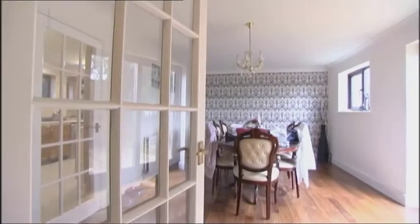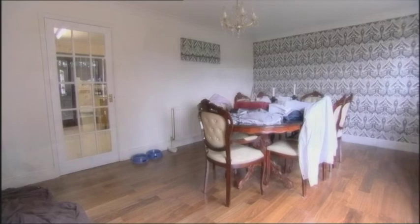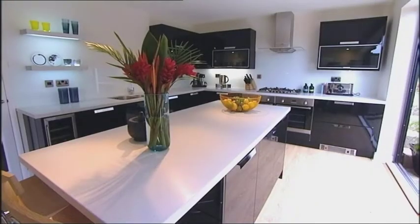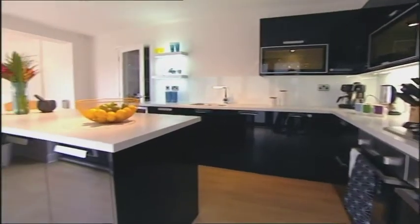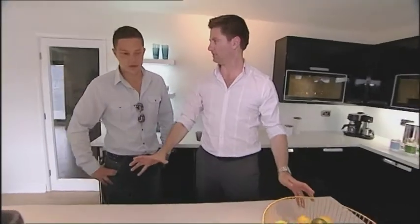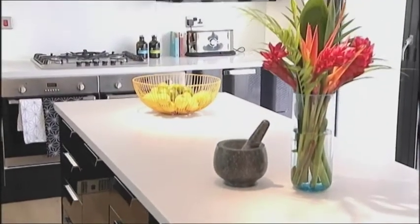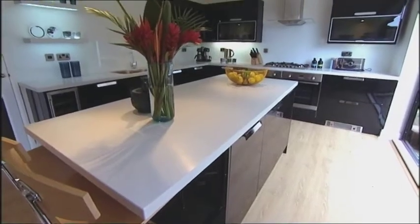In Lee's previous life, the dining room was the one room in the house that had been finished, but he never used it. Now it's a big, bold, high-spec, ultra-modern kitchen and the focal point of his ground floor. This space is probably the most important space in the kitchen — you've got cooking area there, washing area there, but knowing that you like having your friends around all the time, this is where everyone's going to be.